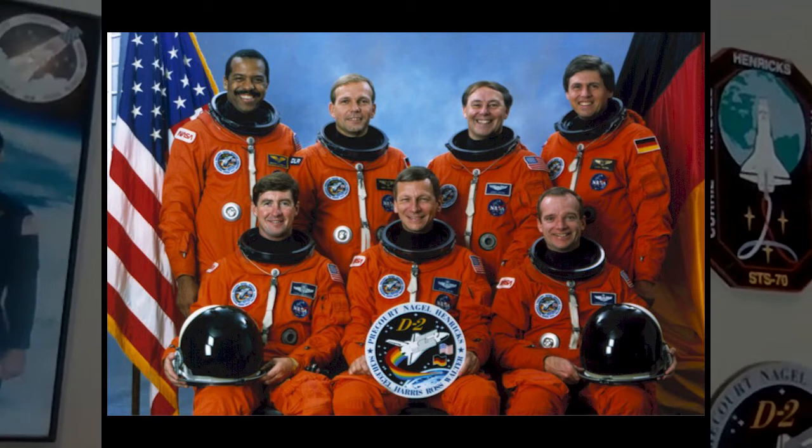I wanted to show you the crews that I flew with. These are the guys from my first mission — it was commanded by Fred Gregory, the first African-American to command a space vehicle. This was the second crew I flew with. There were two Germans: Germany sponsored the flight, put two of their astronauts on board, and we carried 80 experiments, then got to visit Germany afterwards.